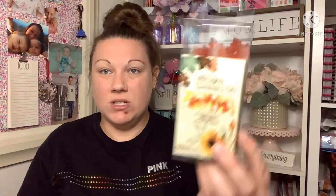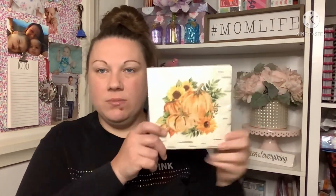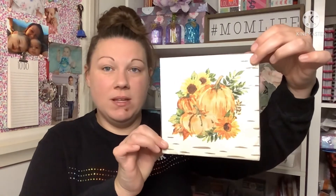Then I picked up two things from the fall section. I repurchased these LED lights with the fall trees — not the wired ones, but I picked these up for my tiered tray. Then I found these napkins which I thought were very farmhouse-y with the pumpkins on them. I'm going to put these in my coffee bar station when I redo it for fall, which will be really soon because I'm itching to get my pumpkins out.